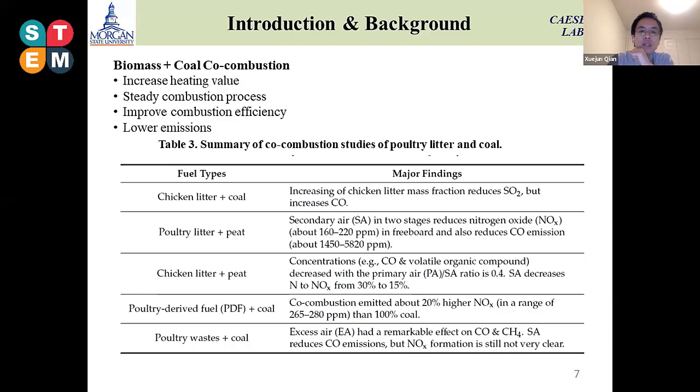How does co-combustion happen? There is a lot of literature review as well as other researchers who are using co-combustion with coal. We listed all the major findings from papers. There are still problems with gas emissions when we mix coal with the poultry litter.